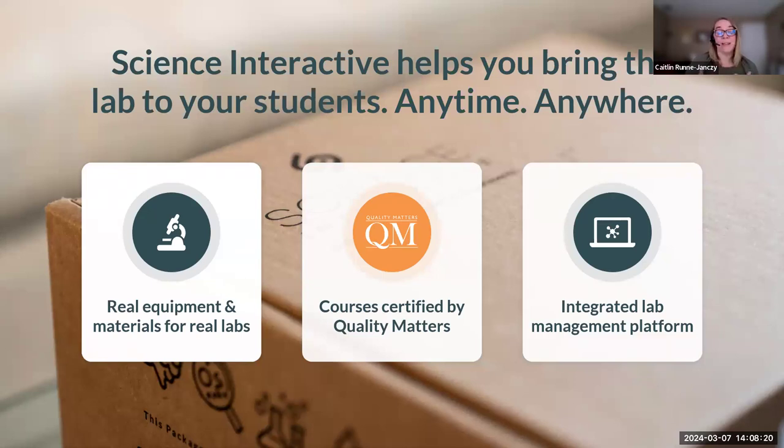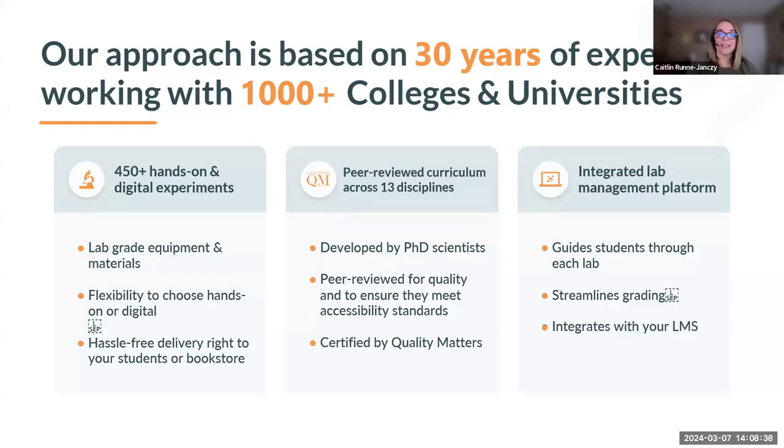The big question is how can you deliver high-quality labs online to meet the growing demand of students? That's where Science Interactive can help. We fundamentally believe that students should have the opportunity to pursue STEM education no matter where they are, and we do that through a three-pronged approach: combining hands-on lab kits, digital curriculum, and our integrated lab management platform. Science Interactive offers over 450 hands-on and digital experiments. For hands-on experiments, these incorporate lab-grade equipment and materials — dissection specimens, microbes, rock and mineral kits. Faculty have the flexibility to choose either hands-on or digital versions of labs to fulfill essential learning objectives, whether through state or institution mandates.